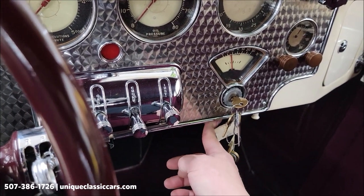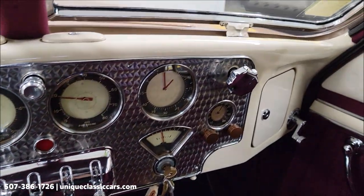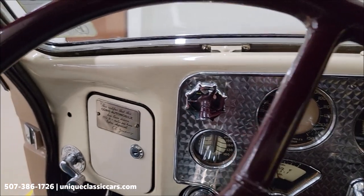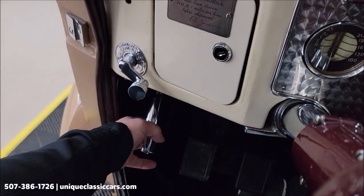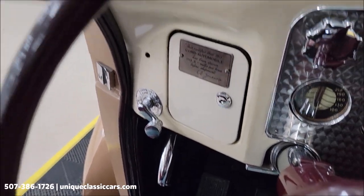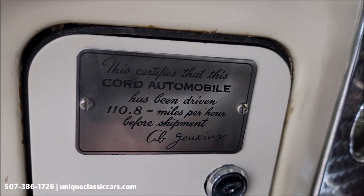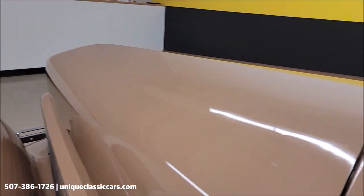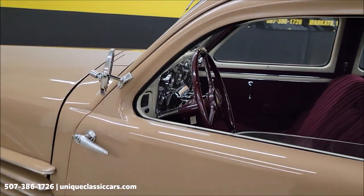All right, push button start right underneath here. Listen to that — again, 289. She's in neutral. There is a parking brake down underneath on the left side. Take a look at this plaque they put on them before they left the factory. Pretty smooth-running engine.